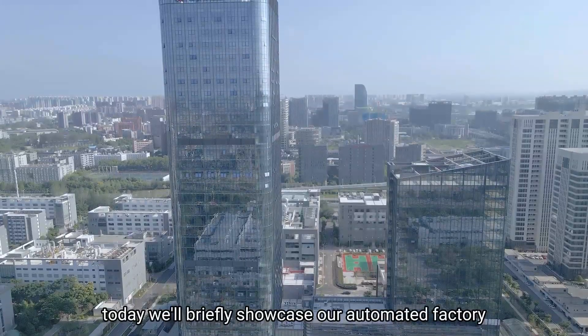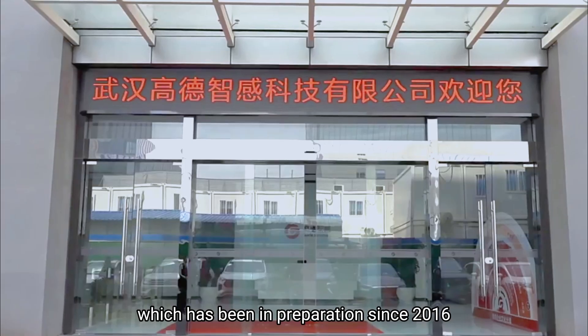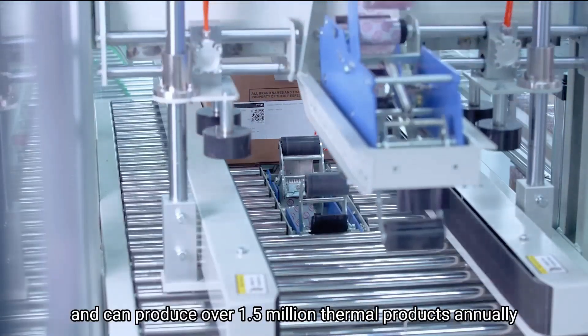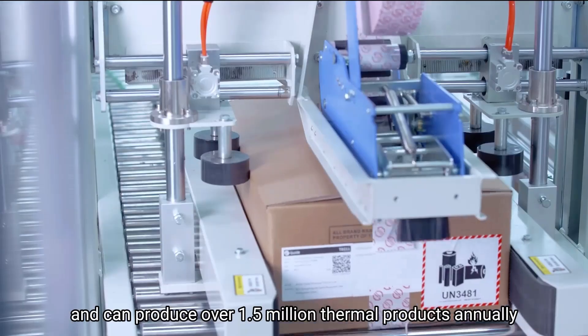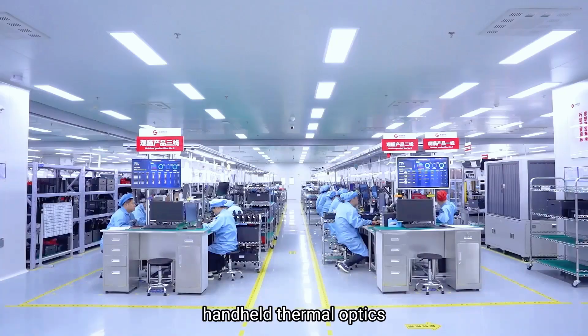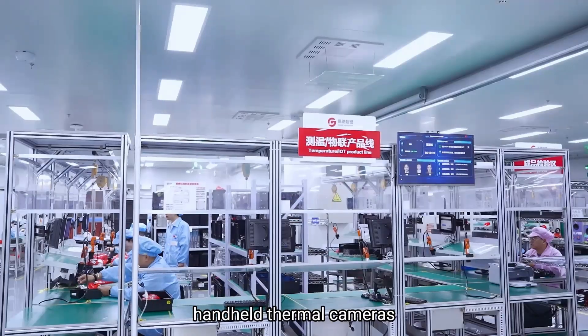Hi guys, today we'll briefly showcase our automated factory, which has been in preparation since 2016 and can produce over 1.5 million thermal products annually. This factory focuses on three main product lines: handheld thermal optics and handheld thermal cameras.